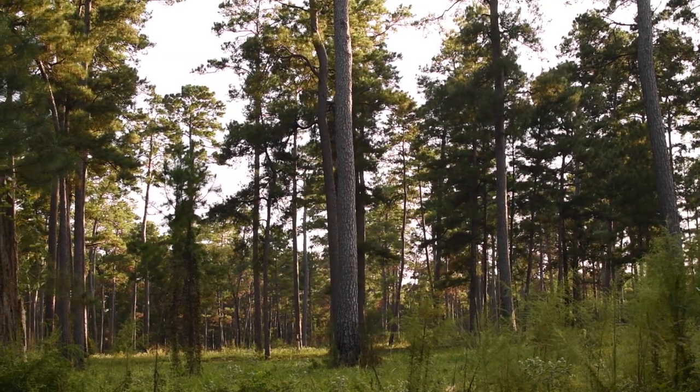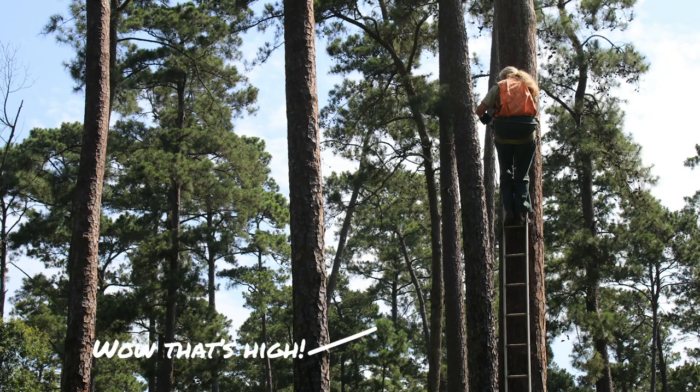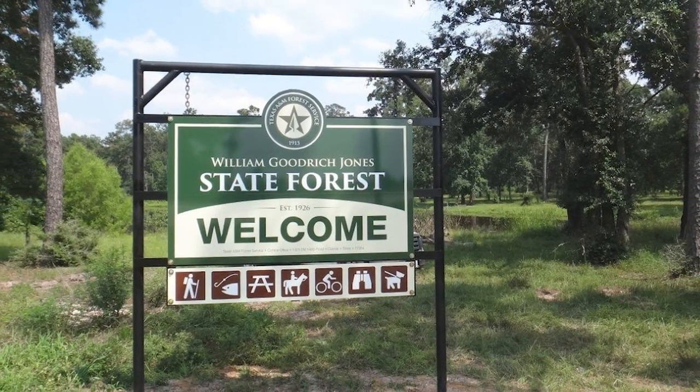It has to have pine trees that are alive. Now you're going to meet Miss Donna. She's a biologist with the Texas A&M Forest Service. She's been studying the red-cockaded woodpeckers for nearly 25 years. We're going to the W.G. Jones State Forest, one of the largest urban forests in the country and home to the red-cockaded woodpecker.